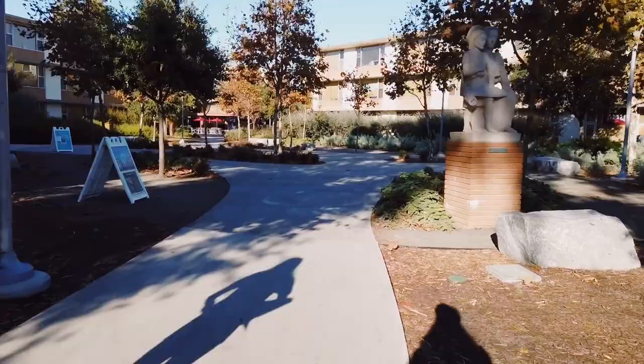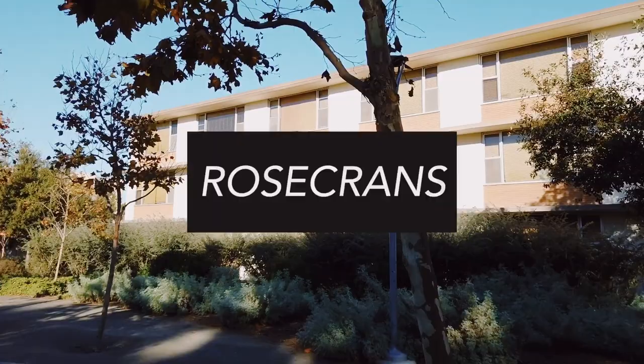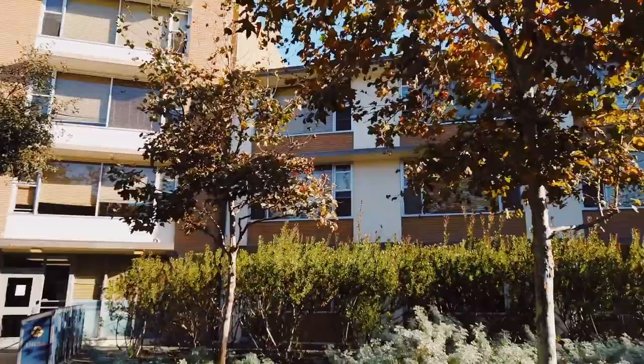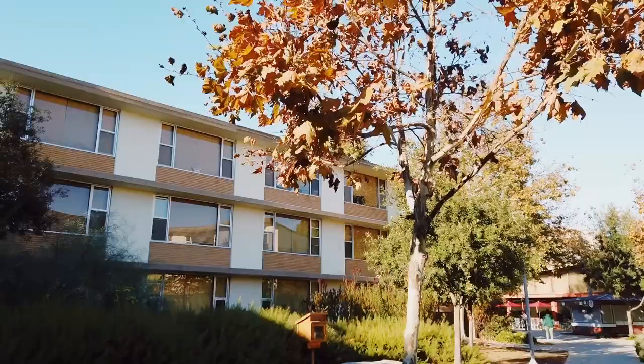Now, on to the freshman dorms. This is Rosecrans — it's an older building, co-ed, but my year people really wanted to be here. This was the dorm to be in. And then we have Desmond — this is the dorm I was actually in freshman year. It's all-female, but it was a fun time.